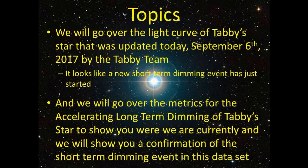Hey guys, we have some good updates for you today. The first one is we will go over the light curve of Tabby's Star for today, September 6th, and we're going to show you with fairly good confidence it looks like a new short-term dimming event has just started. Secondly, we will go over the metrics for the accelerating long-term dimming of Tabby's Star to show you where we are currently.